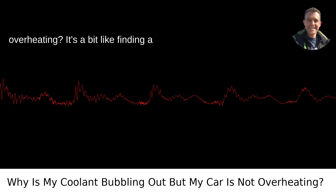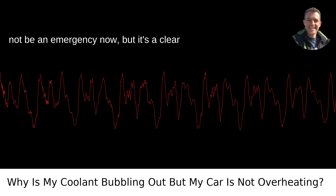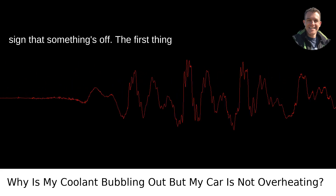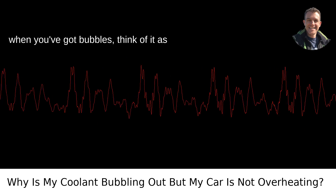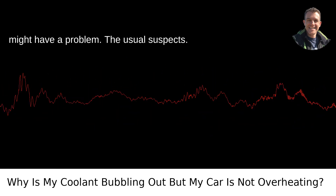Coolant bubbling but no sign of overheating — it's a bit like finding a smoldering match in a powder keg. It might not be an emergency now, but it's a clear sign that something's off. The first thing to understand is that the coolant system in your car is a closed loop — it's supposed to be a sealed environment. So when you've got bubbles, think of it as your car's subtle way of saying, hey, I might have a problem.